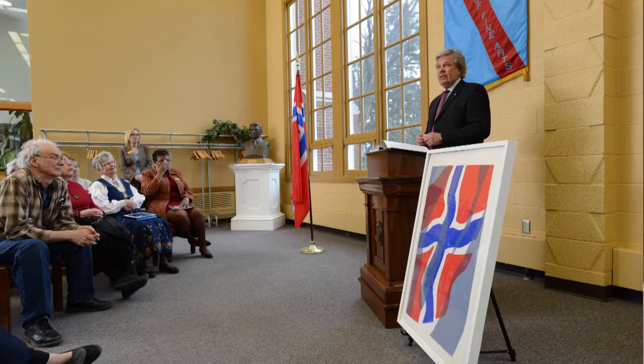Speaking with the curator of the show, Trond Olsen, he really found this to be a resonant work that expresses the contemporary feeling in Norway about moving into the future, but looking back to the past as a source of their culture.